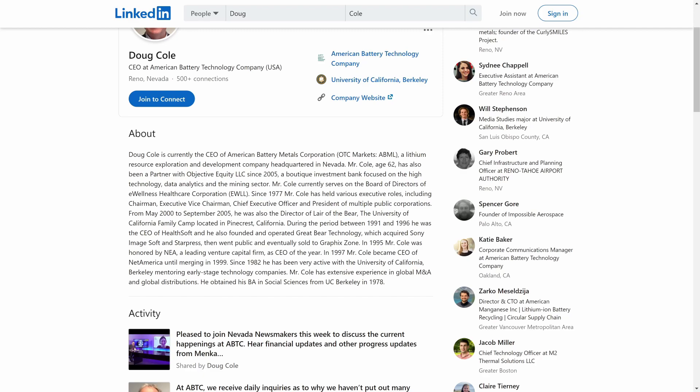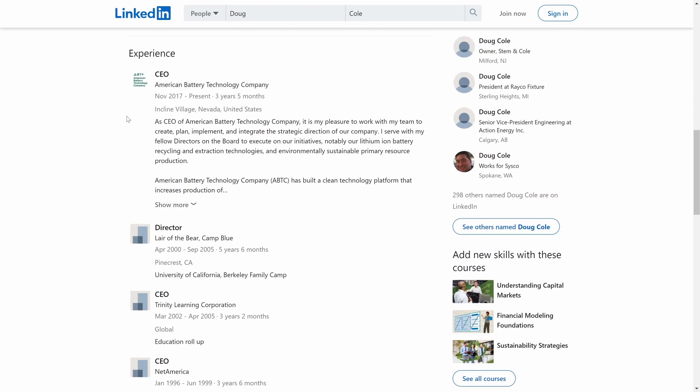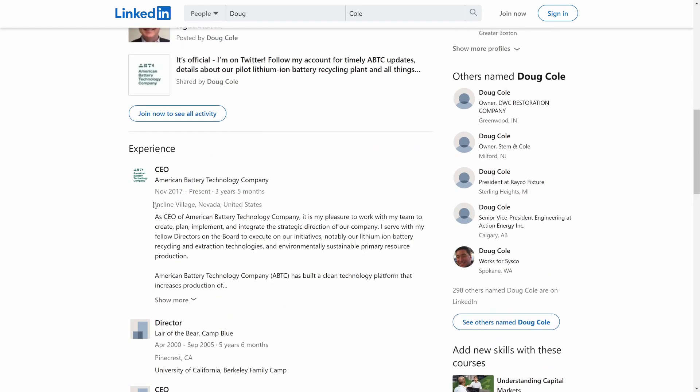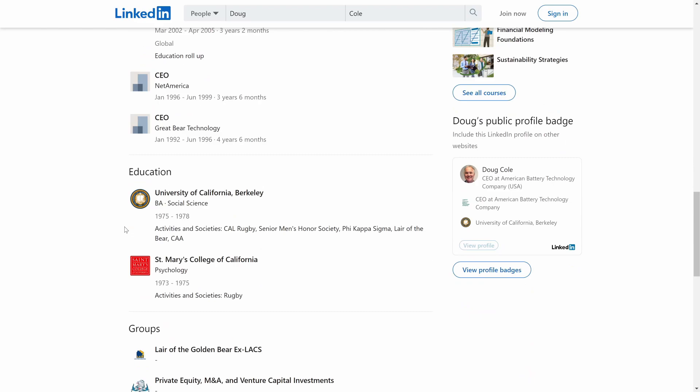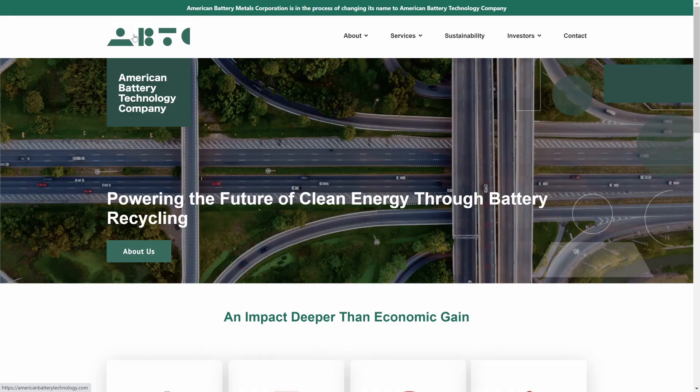From May 2000 to September 2005 he was director of Lair of the Bear, the University of California family camp. Between 1991 and 1996 he was CEO of Health Soft. He also founded and operated Great Bear Technology, which acquired Sony ImageSoft and Star Press, then went public and eventually sold to Graphics Zone in 1995. He was honored by NEA, a leading venture capital firm, as CEO of the Year. He has extensive experience in global M&A and global distributions, with a bachelor's in Social Science from UC Berkeley, 1978.